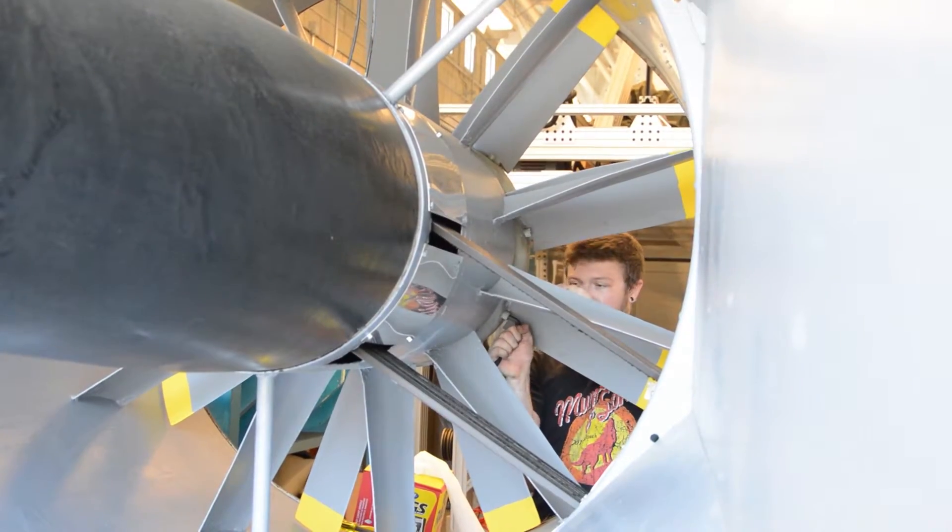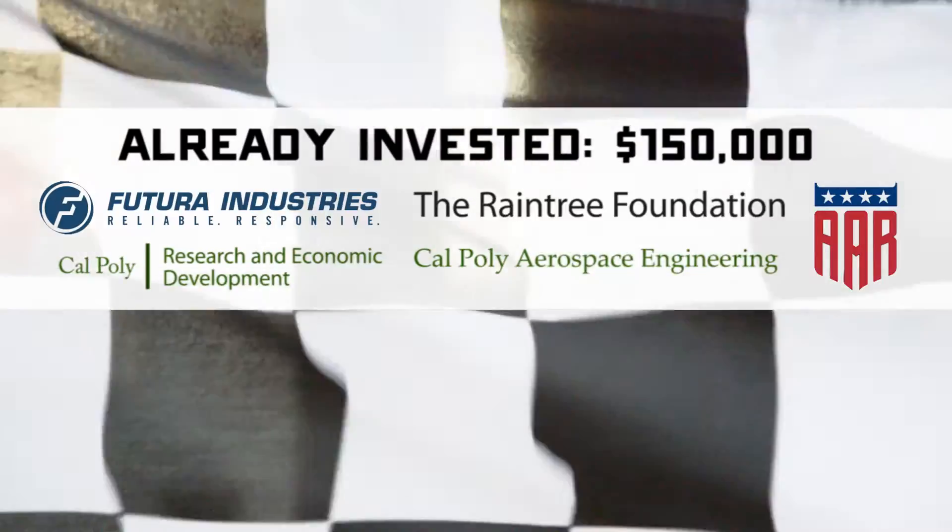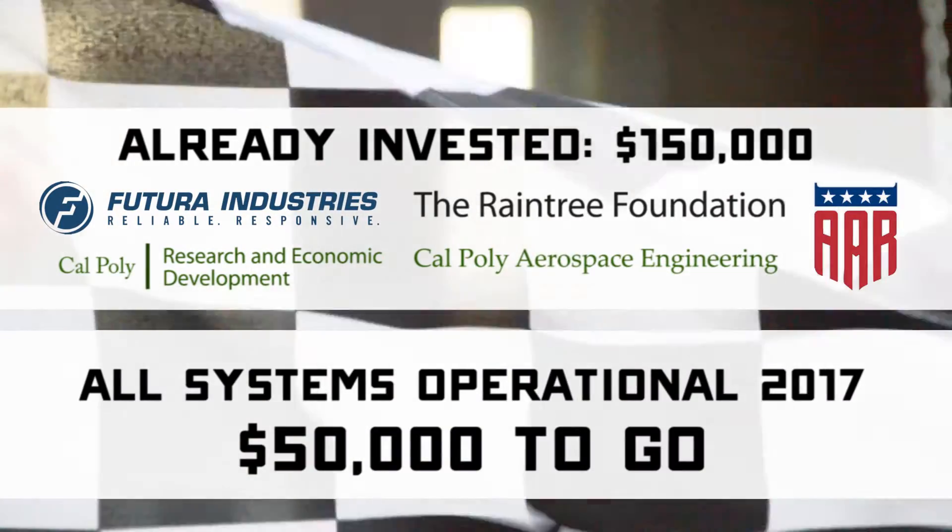So far this year, we've already put in a huge amount of time and effort with a lot of help from Cal Poly and other supporters, but we've got just a bit further to go before we can say we have one of the best labs around, and we need your help to get the job done.